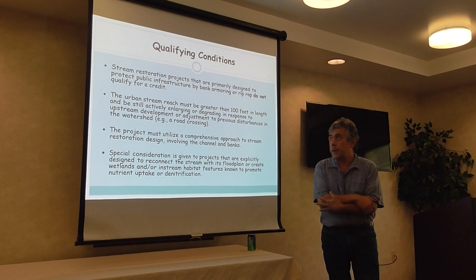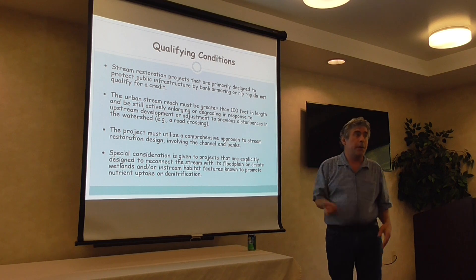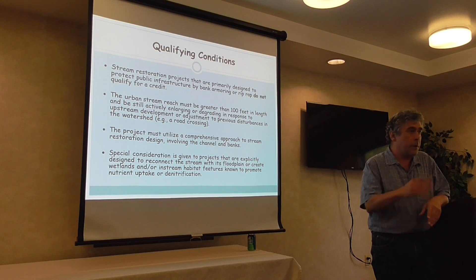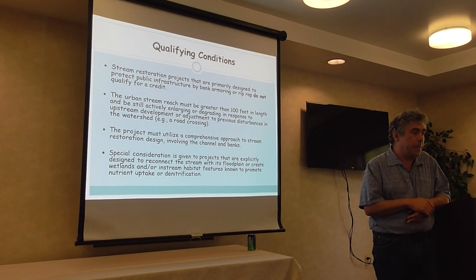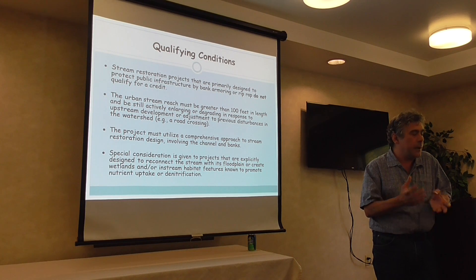Some of the qualifying conditions: if you're just trying to protect a sewer line from bank erosion by armoring one place, the panel said that's probably important to do, but you can't get credit for nutrient or sediment reduction from that. Also, if your project is tiny — 100 feet or less of stream reach — you don't get credit. It needs to be a serious project with several hundred feet, dealing comprehensively with both the channel and banks in the stream corridor.